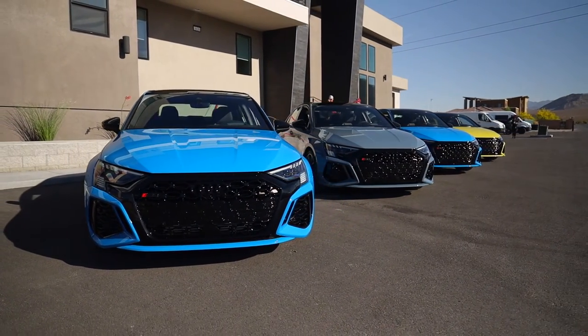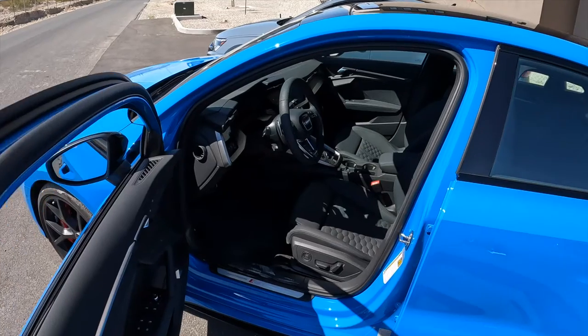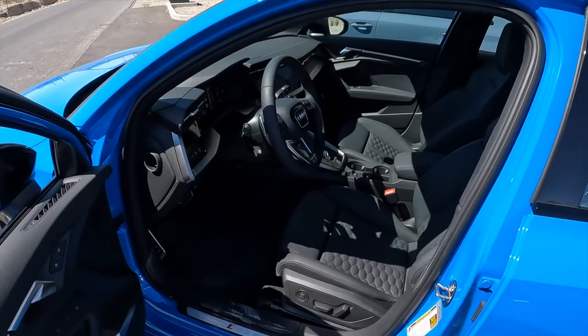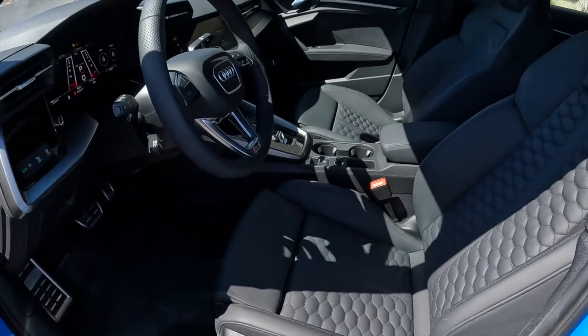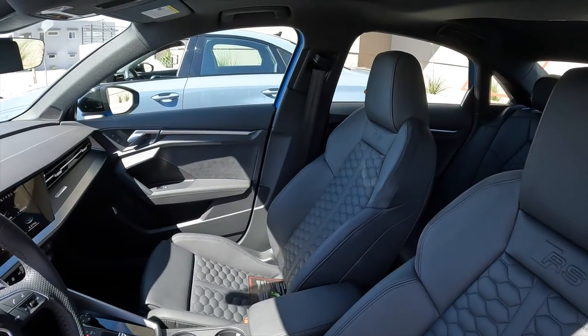Interior fit and finish is very similar to the A3 or S3, with RS badges everywhere including on the seats — though I believe the seats are basically the same as the S3. I wish they were ventilated, particularly out here in the desert. Audi, hear me out — ventilated seats should be standard in all RS and performance vehicles, frankly over a certain price point. Overall though, it's a very nice, comfortable place to be. You could easily commute with this car.